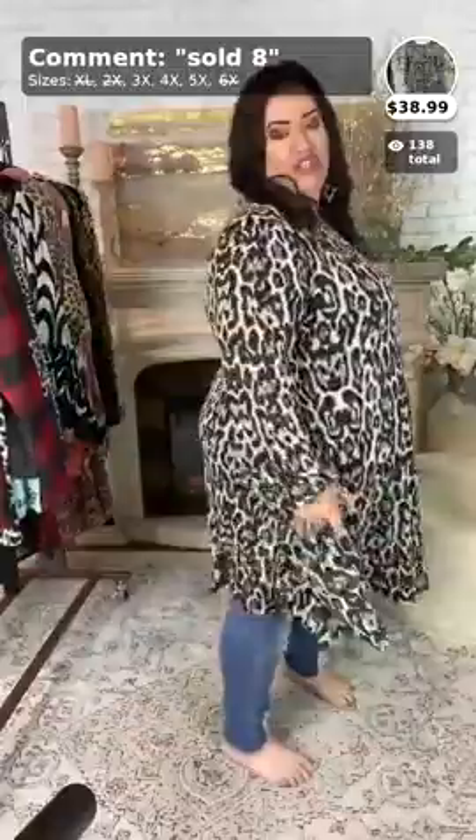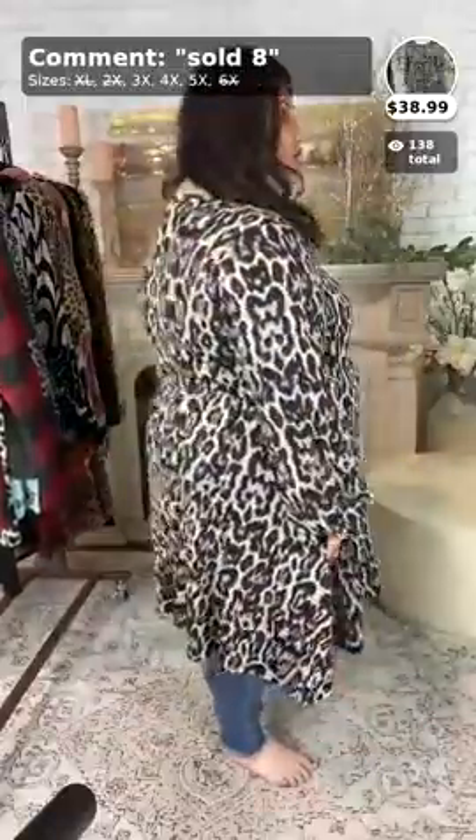Wanda says you're styling and profiling with your new car! And then here is your side view, ladies, and then your back view.